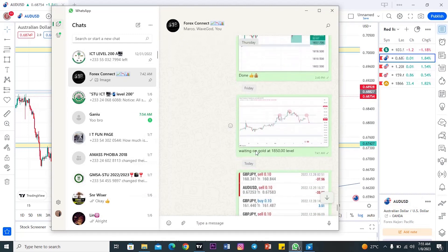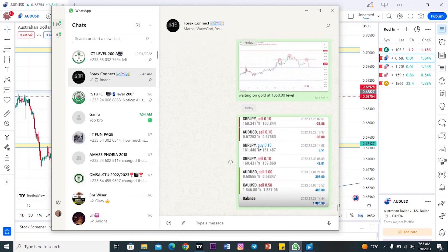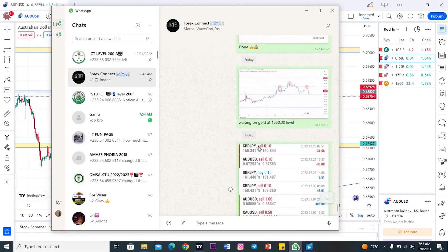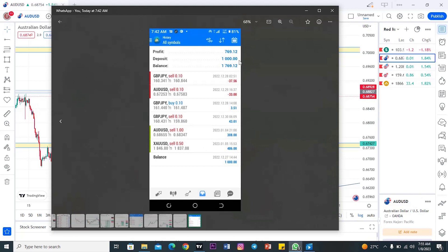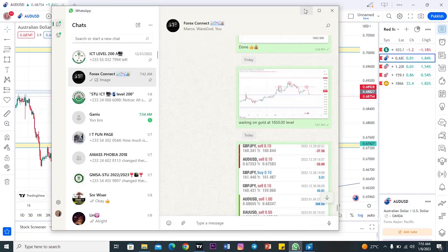So the trades this week were AUD/USD, GBP/JPY, and gold. Here's the account — I started off with $1,000, and I've been able to make 70% of my account equity. That means this January first week has been really, really good.